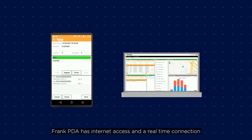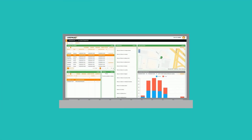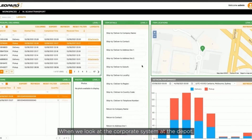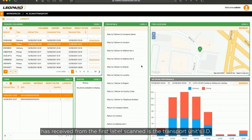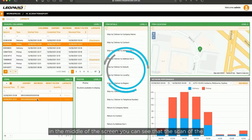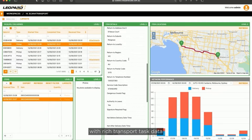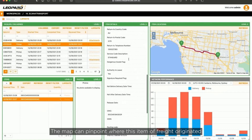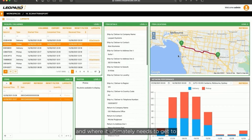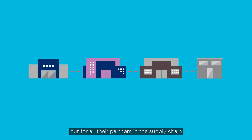Frank's PDA has internet access and a real-time connection back into Carrier A's corporate systems. When we look at the corporate system at the depot, the only information the system has received from the first label scanned is the transport unit's ID and the location from where it was picked up — we don't know its destination at this stage. In contrast, the scan of the Scan for Transport label has updated the corporate system with rich transport task data. The map can pinpoint where this item of freight originated and where it ultimately needs to get to. This can enhance so many flow-on processes, not just for this organisation but for all their partners in the supply chain.